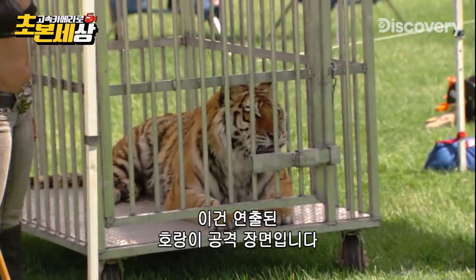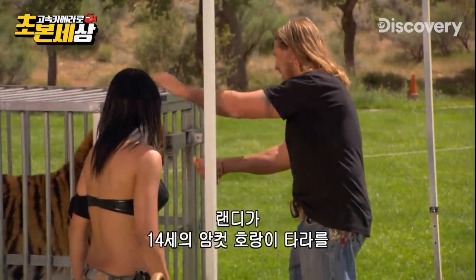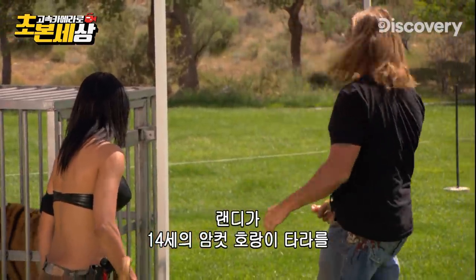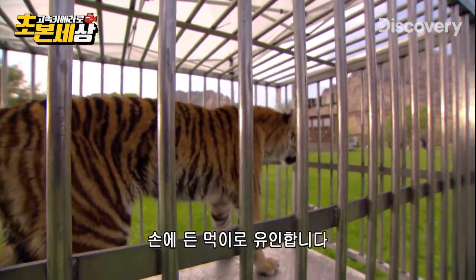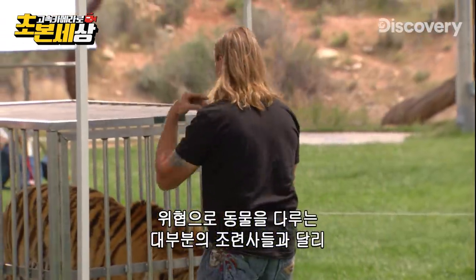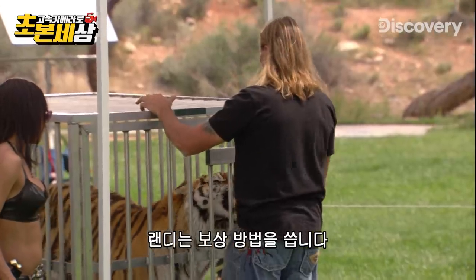Here's how Randy simulates a tiger attack. His goal is to get this 14-year-old female tiger named Tara to focus on some food in his hand. Unlike most trainers who use intimidation to control the cats, Randy uses a reward system.